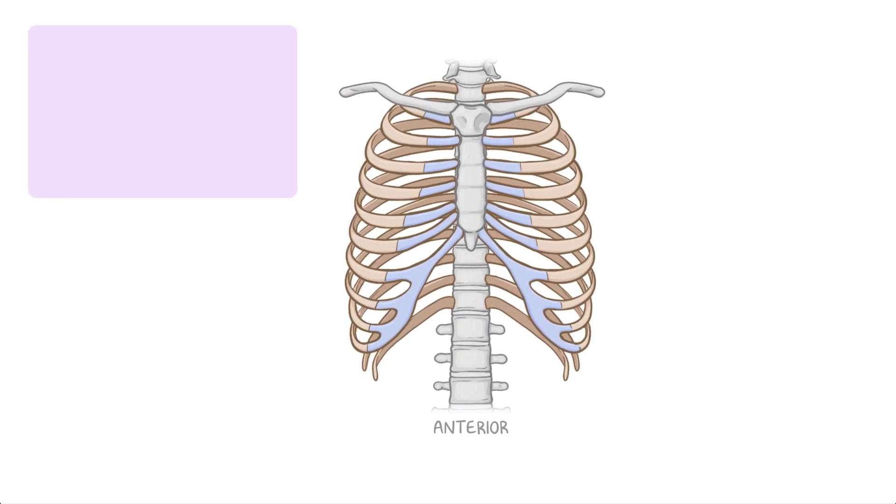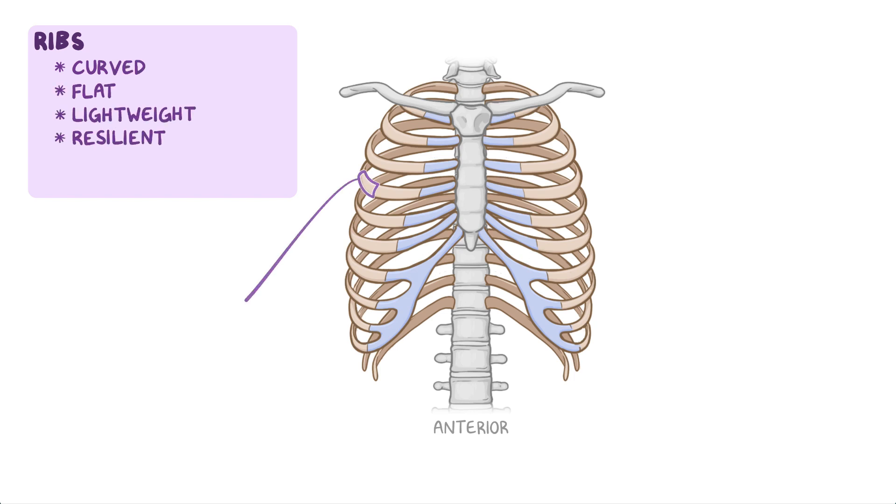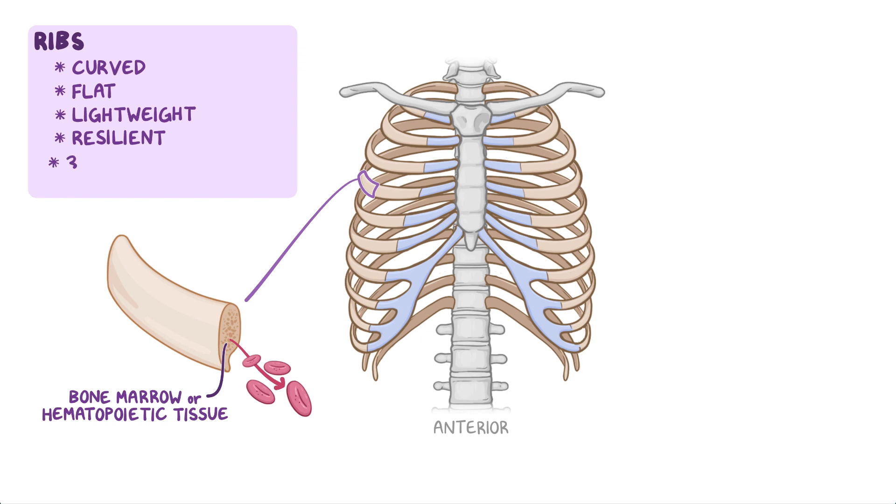Let's start talking about the ribs, which form most of the thoracic cage. They're curved, flat, lightweight, and highly resilient bones. Each rib has a spongy interior that contains bone marrow or hematopoietic tissue, which forms blood cells. There are three types of ribs based on their connection to the sternum: true, false, and floating ribs.